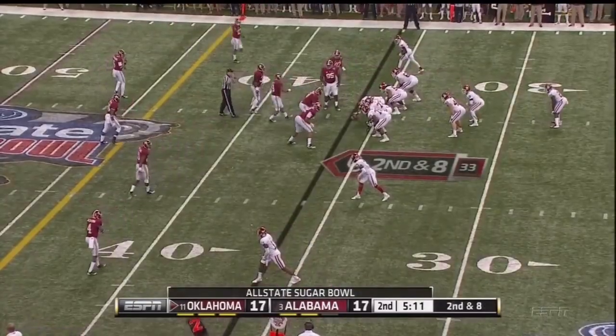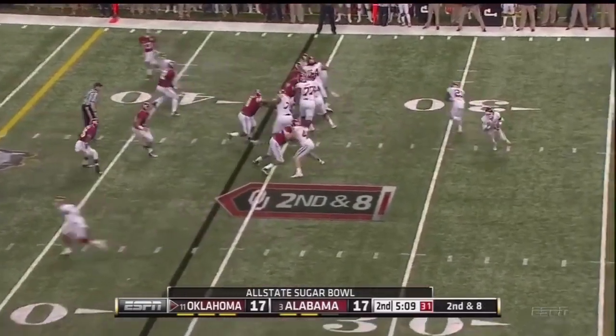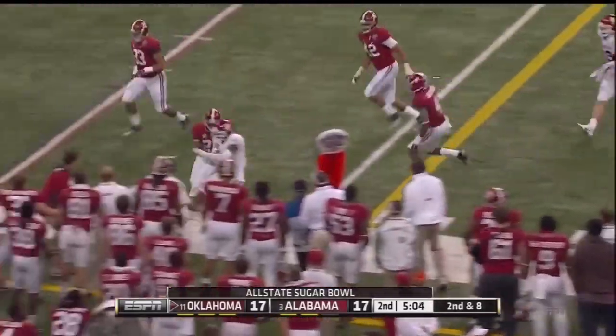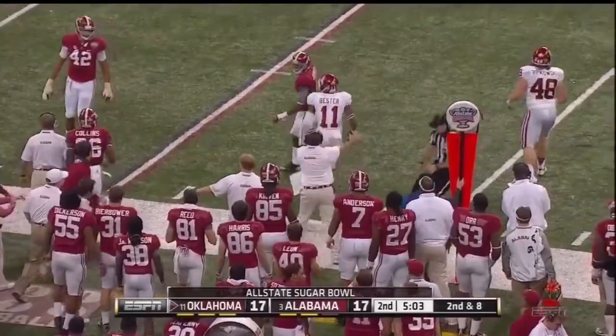An interception by McCarron, and that fumble by Yeldon. Play action — rolls and throws, and completes it. A nice move by Bester to get the first down.